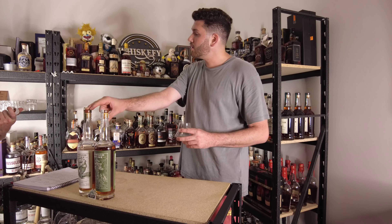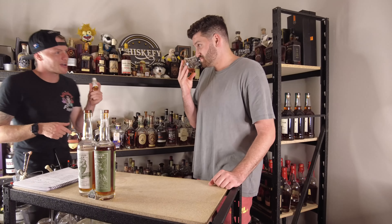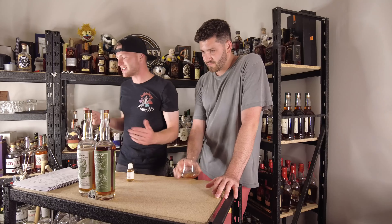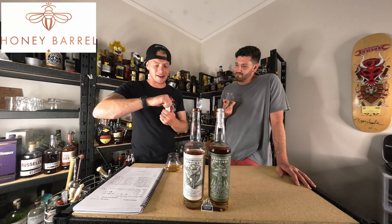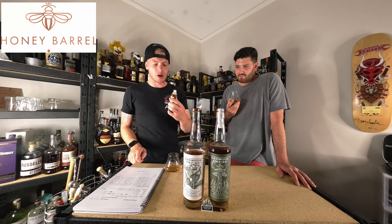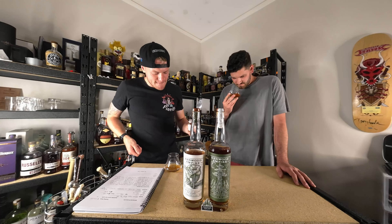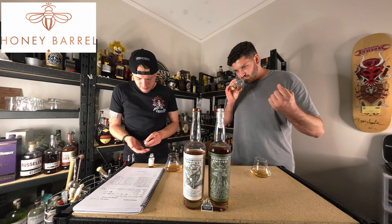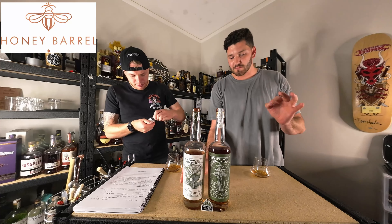So once again this episode is sponsored by Honey Barrel — King Kia — who sent up samples of Emerald Giant cask strength. That is so weird — this is like this weird marshmallow, Turkish delight note, and then you get this massive lime cordial — like Cottee's lime cordial — on the back. And then you get a very small amount of mint coming through.